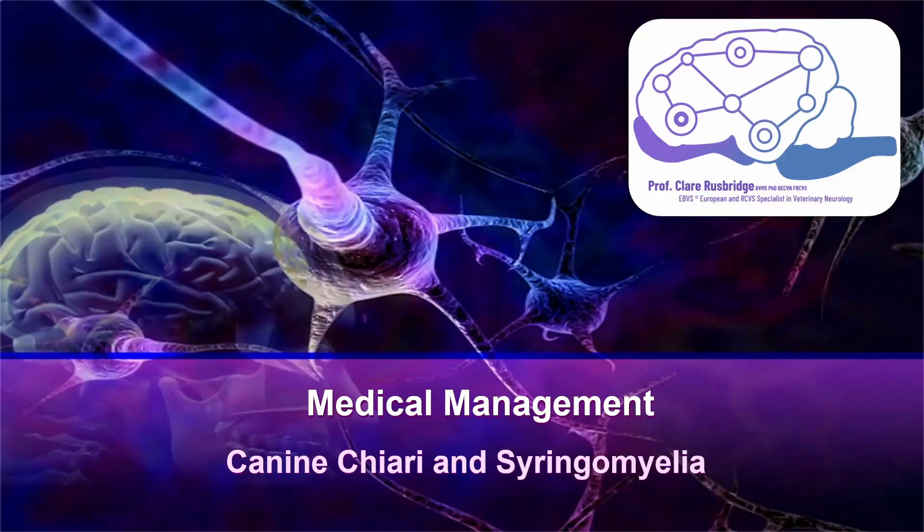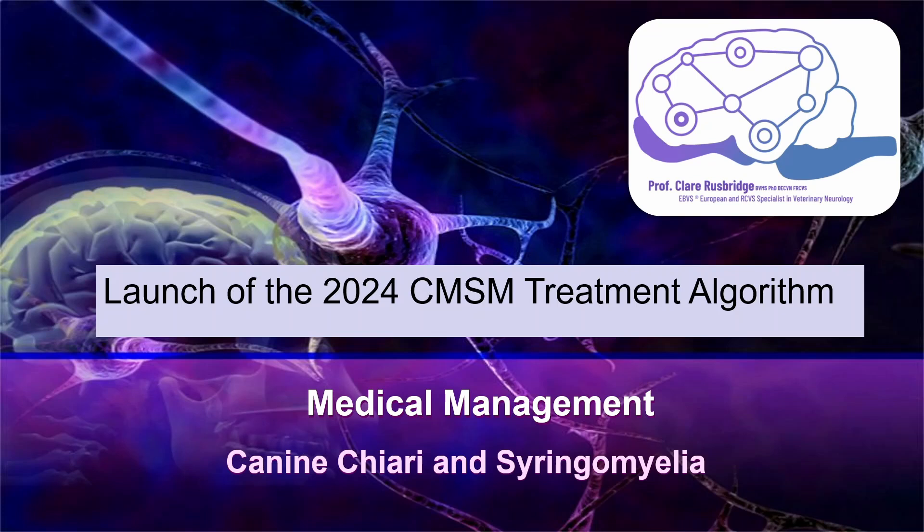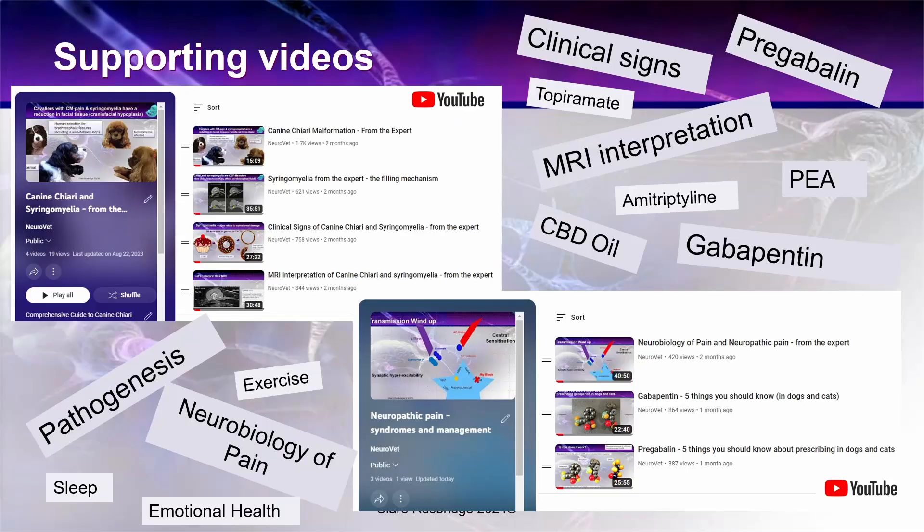The purpose of this video is twofold. The first is to explain the medical management of canine Chiari and syringomyelia and the second is to go through the 2024 Chiari syringomyelia treatment algorithm. This video is supported by many other videos and I would compel you to look at two playlists: the first is canine Chiari and syringomyelia covering MRI interpretation and clinical signs, and the second is the neuropathic pain playlist which goes through the details of all of the drugs I'm going to mention.